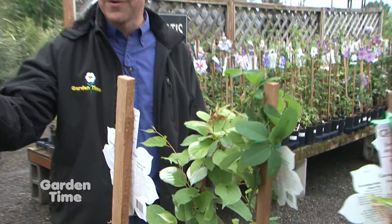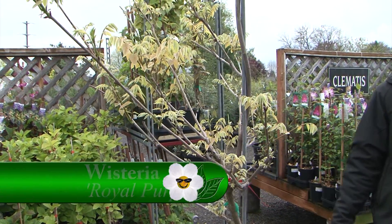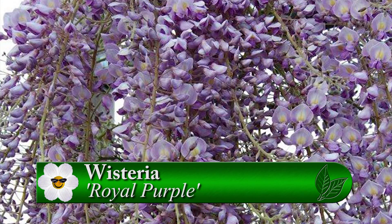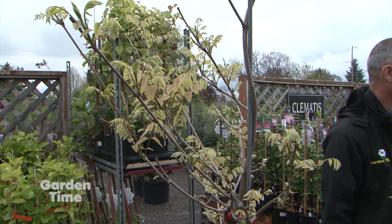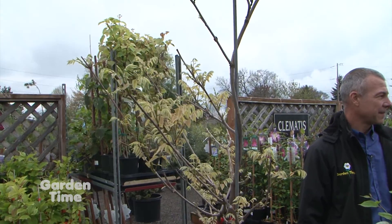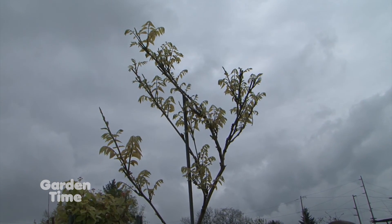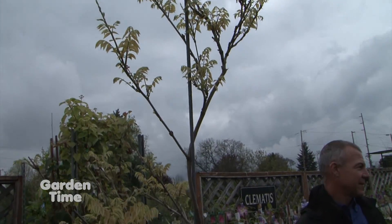And then the last one over here — the king of all the vines — is the wisteria. It is my favorite beauty-wise; it is absolutely gorgeous. But don't plant it anywhere near your house — it will eat your house. We had one really close to our shed at home and every year my husband takes an ax to it and it's gone, and it comes back every year with a vengeance trying to get after that shed because it just will take over.